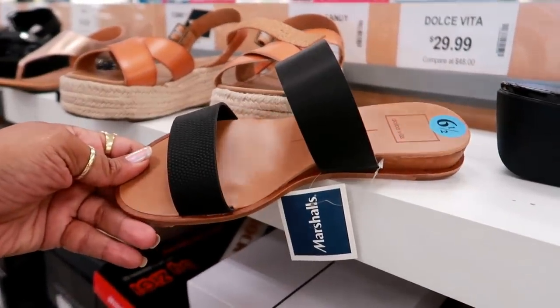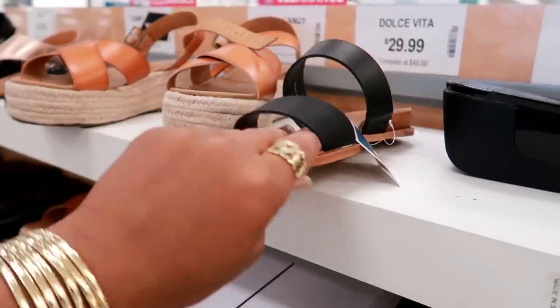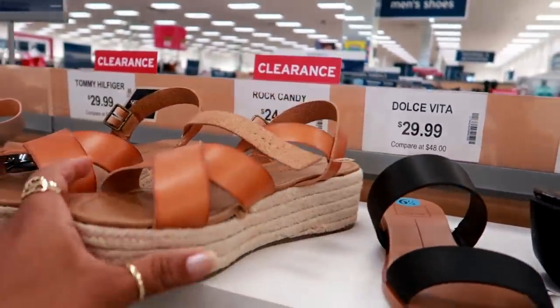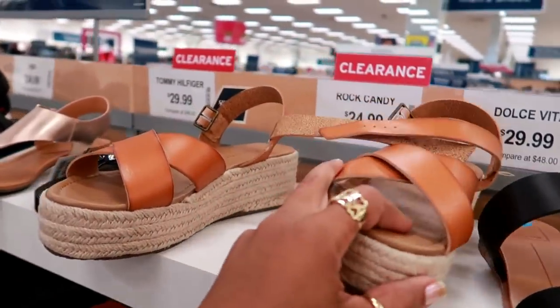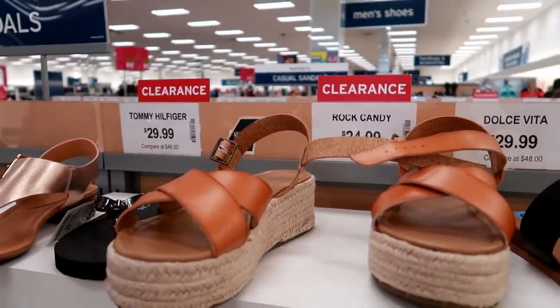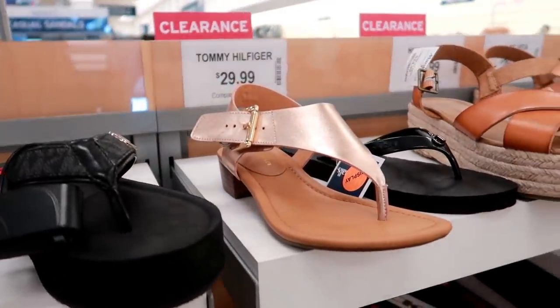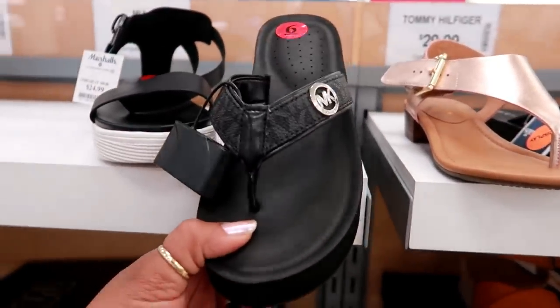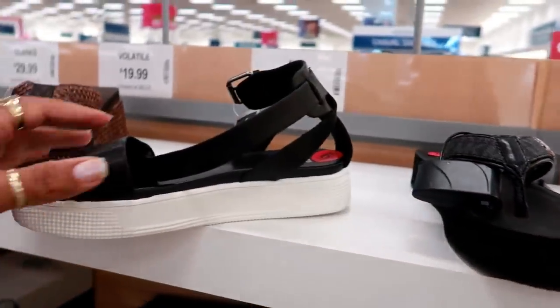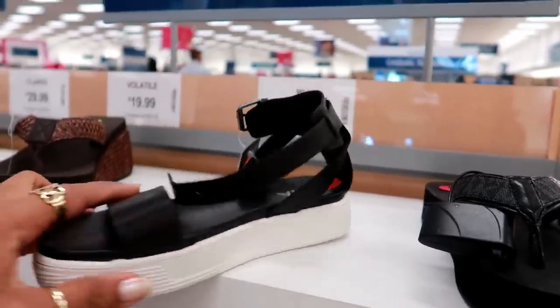These look like the ones that are at Target — the Dolce Vida. Oh, these are kind of hard though — they seem like they would be uncomfortable, $29. Platform sandals for $24.99 by Rock Candy. Those Tommy Hilfiger's. M.I.A. — I like the back of that, those are $24.